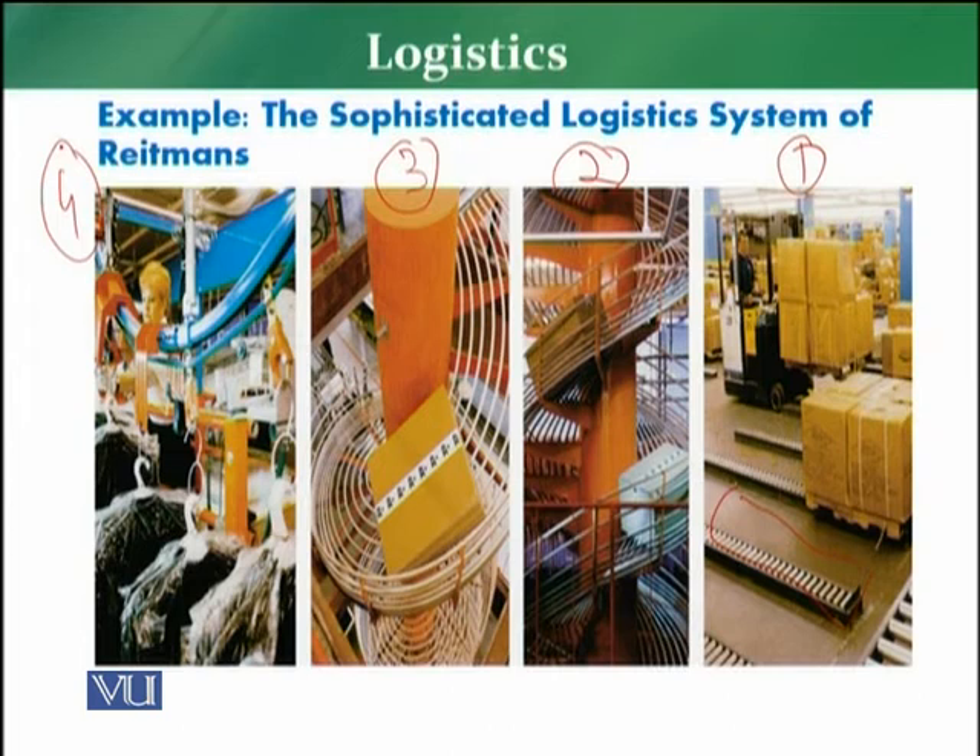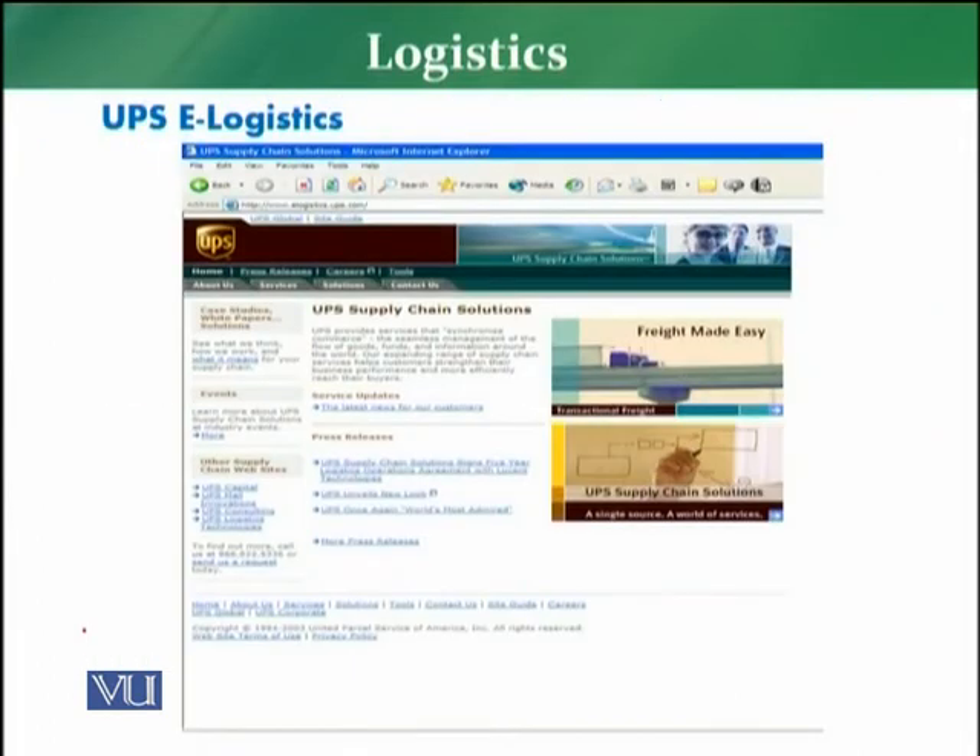We have another example of the e-logistics system, for example by UPS. This e-logistics system lets you manage the whole logistics process — delivering products to the customer from the manufacturer — and it can be tracked online where you can see where the goods are at any moment and how they will be delivered. You do not need to physically investigate; you can easily track all the logistics through the e-logistics system.